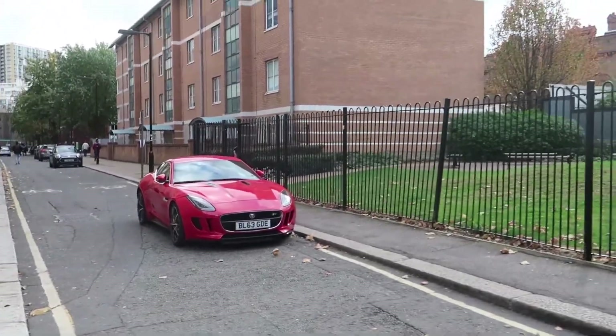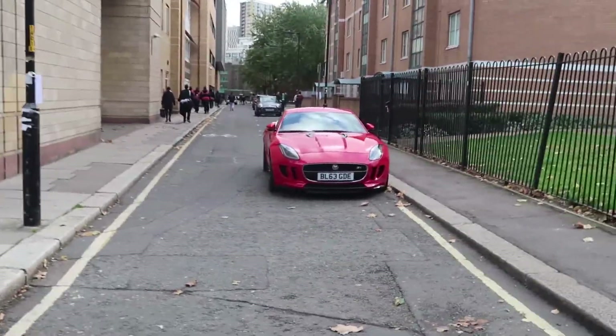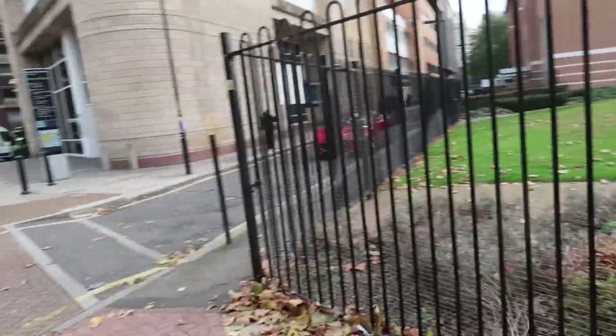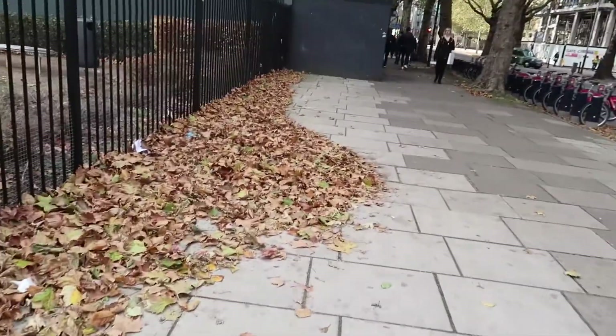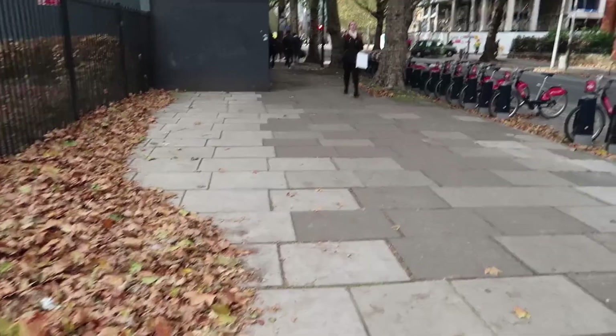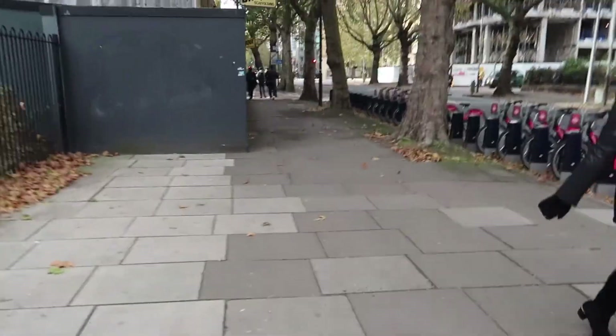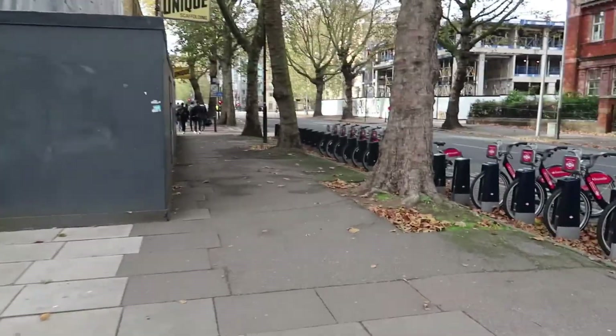Look at that Jag. Someone who goes to uni here, or a teacher, has a Jag. It's always parked there every single day. I can't really go in the Learning Resources Centre because you have to be quiet in there — it's a study area. You can do group study as well in there if you want to do coursework and stuff. I can't just walk in with a camera.